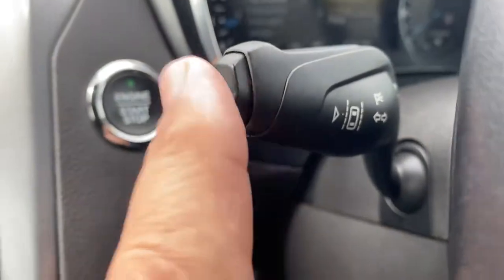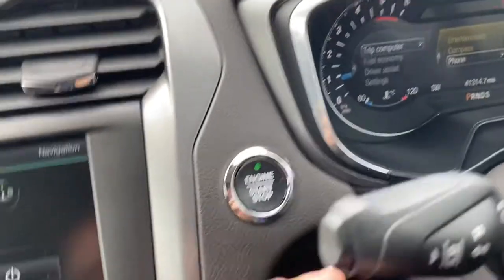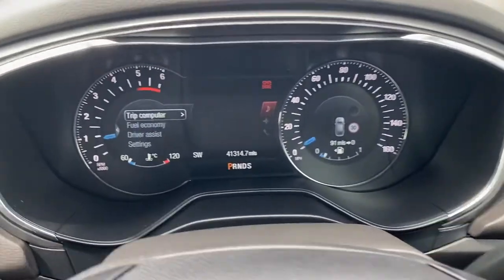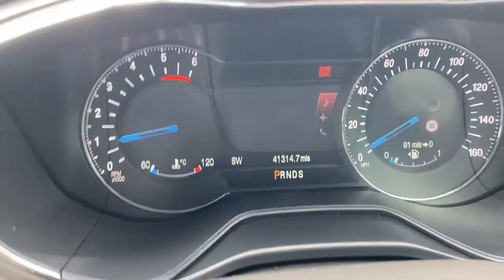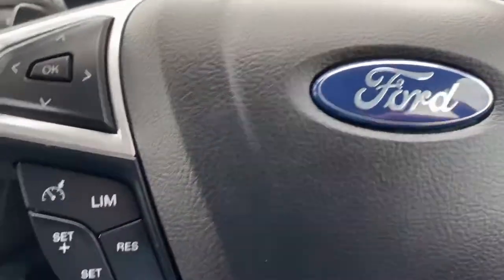We have got lane keep assist as well — the button on the end there, if you just press that it should activate. And we've actually got flappy paddles as well — you can just see those, for the auto, on either side. So you've got a flappy paddle gearbox.